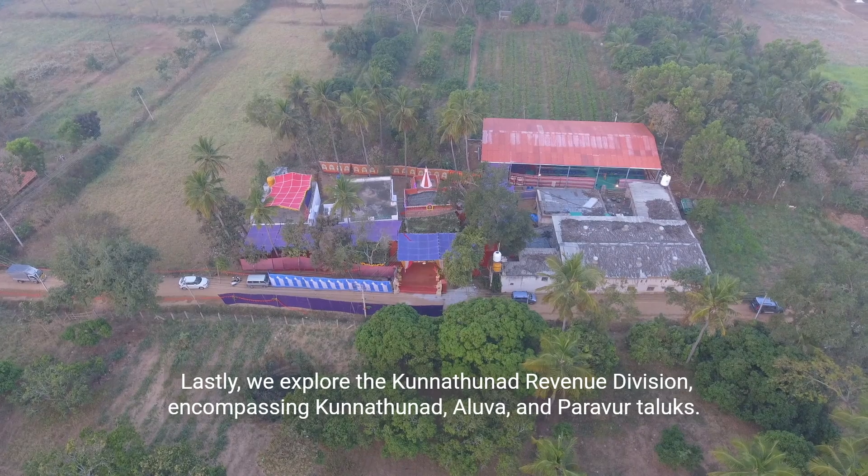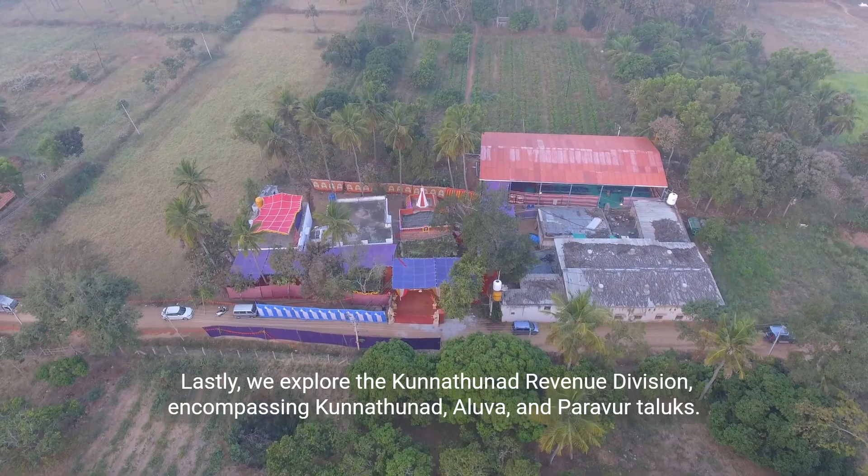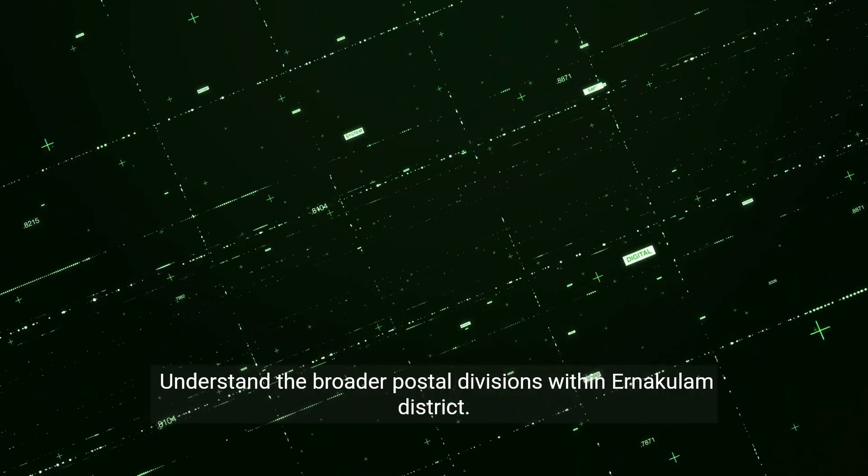Lastly, we explore the Kunathunad Revenue Division, encompassing Kunathunad, Aluva and Paravortalux. Understand the broader postal divisions within Anakalam district.